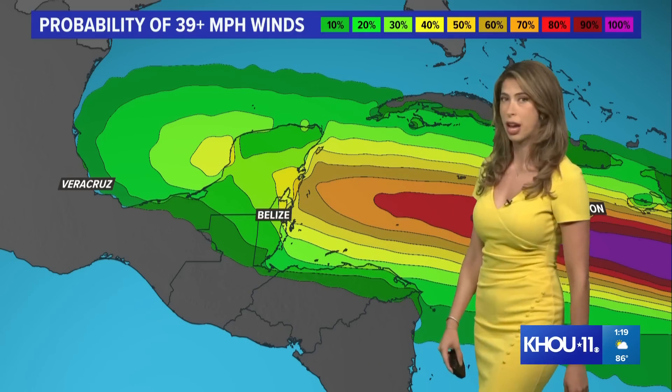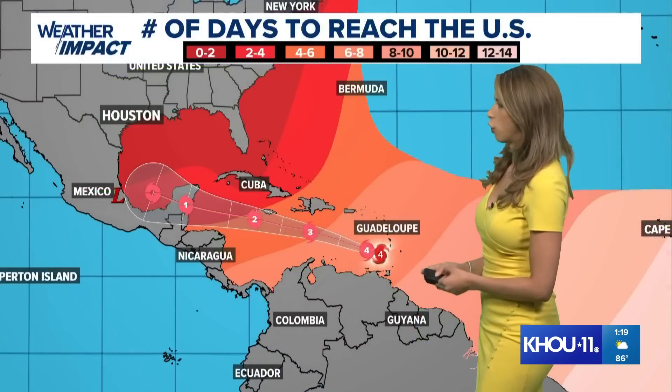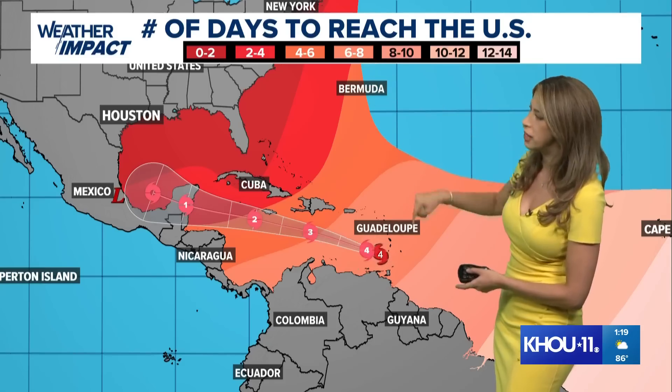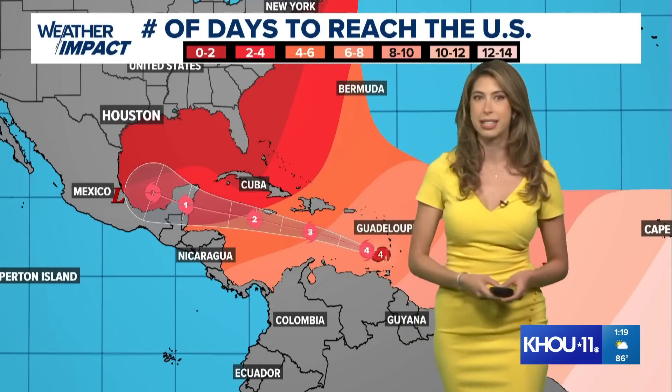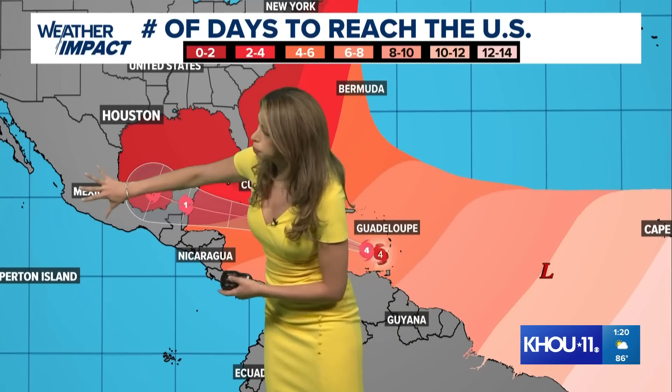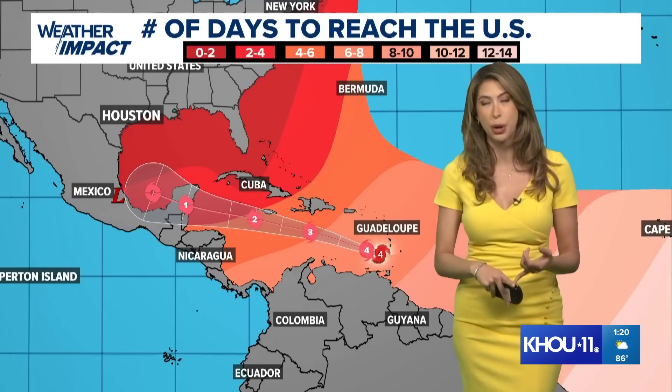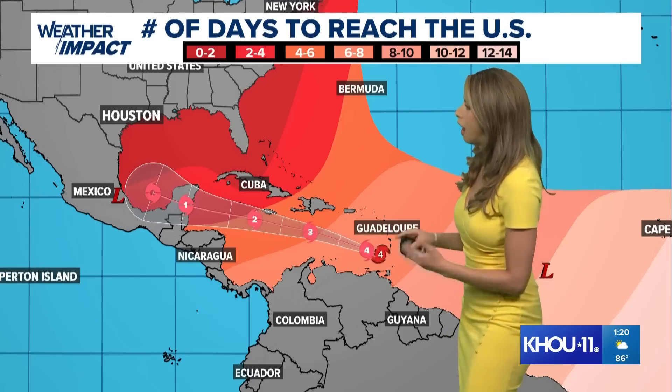This is going to be something we'll monitor for several more days. The positioning of Beryl right now for the continental U.S. — if we see any impacts — would be six to eight days out, through this weekend. The cone right now looks like impacts would be felt for Tampico. We had Alberto impact the coastline from Tampico to Veracruz, then tropical storm Chris impacted Tampico, and now potentially the last push of Beryl could be moving in that direction too.